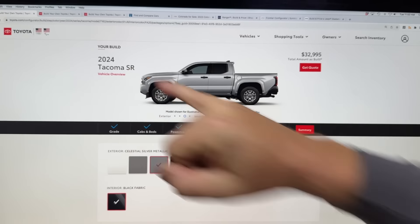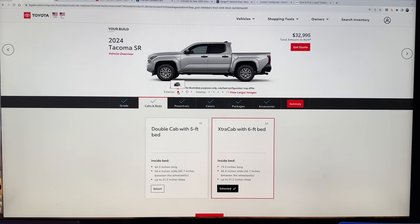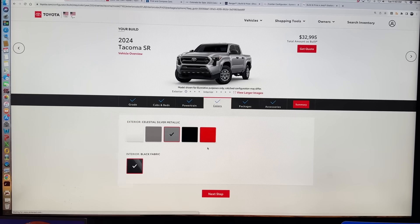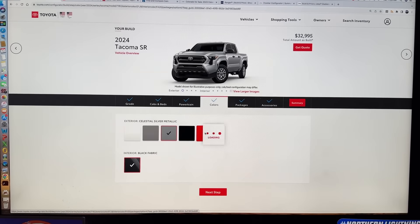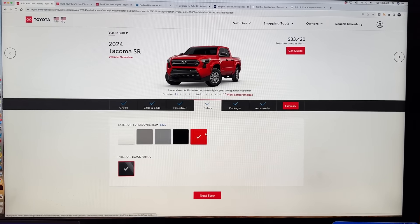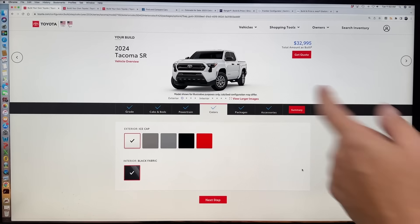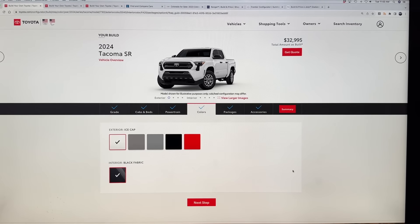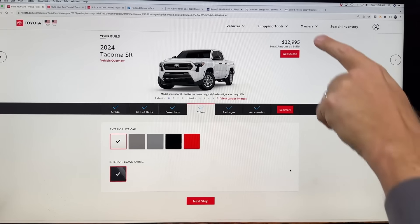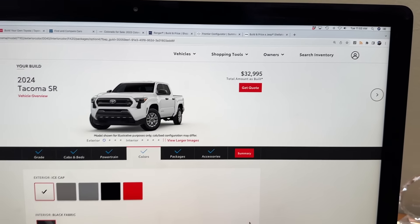Basically it starts with the SR and a two-door cab option. This red color will cost you $425 extra, so let's go white, because all cheap trucks are white — they're work trucks. They all have the four-cylinder turbocharged engine. For the base truck, the starting price is $32,995 including destination, which is pretty reasonable.